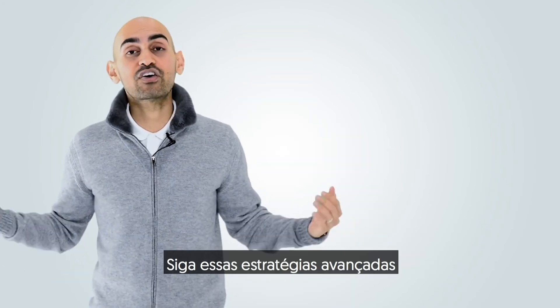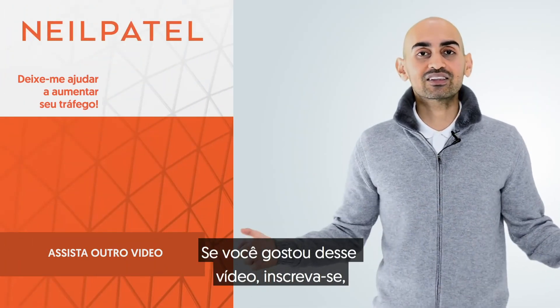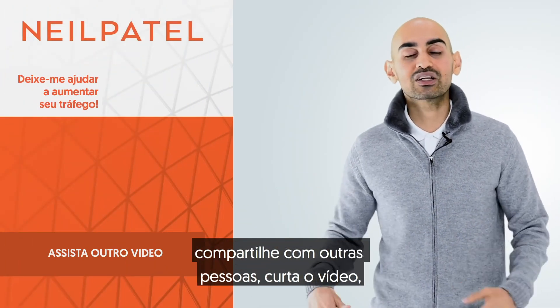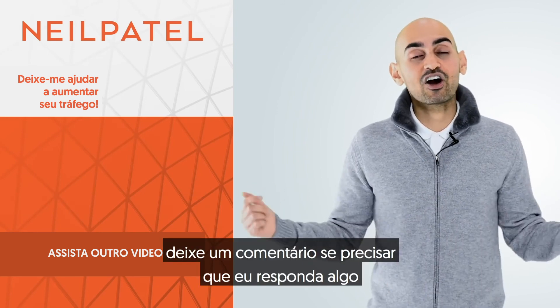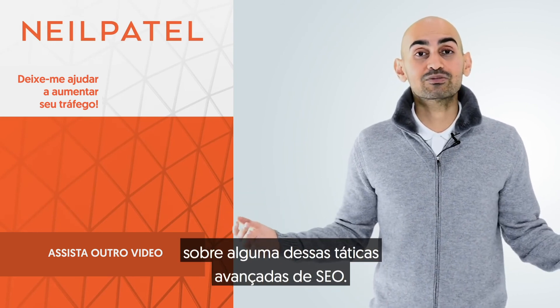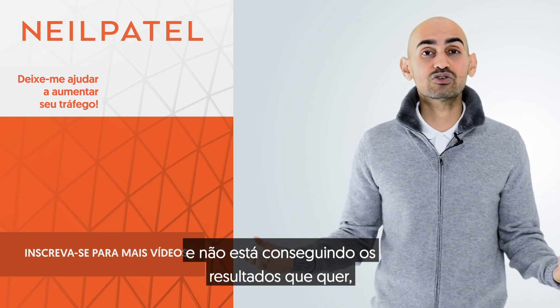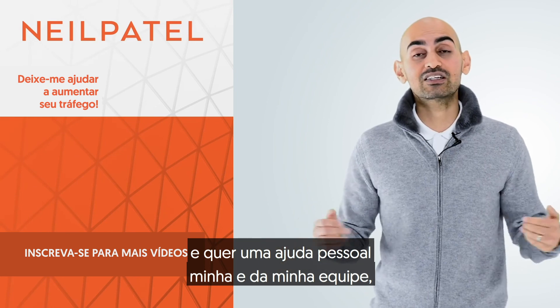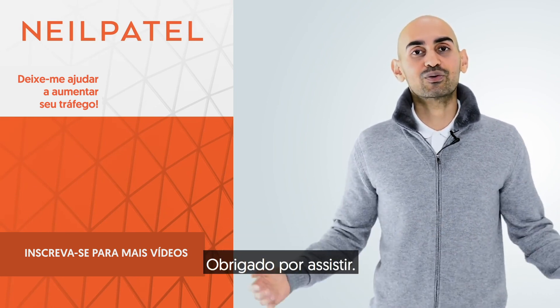So that's it. Follow those advanced strategies and you'll start getting more love from Google. If you like this video, please subscribe, tell other people about it, and like the video itself. Leave a comment if you need me to answer anything about these advanced SEO tactics, or if you're stuck and want personal help from me and my team, check out my ad agency, Neil Patel Digital. Thank you for watching.